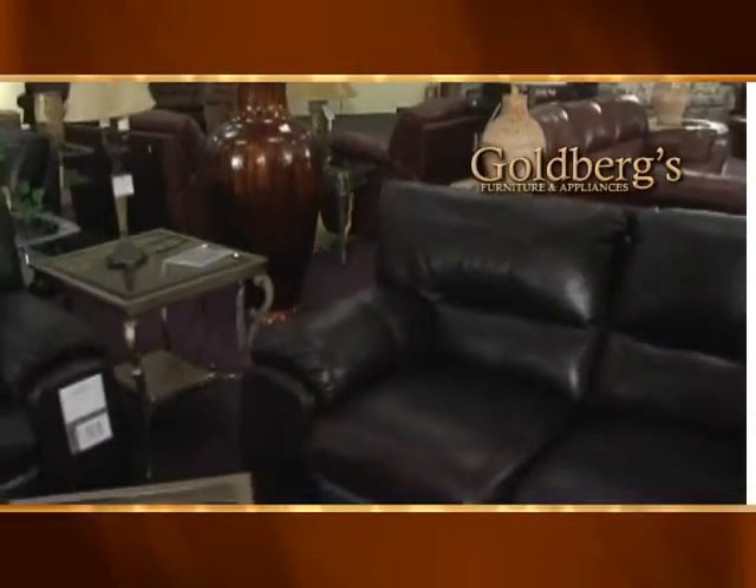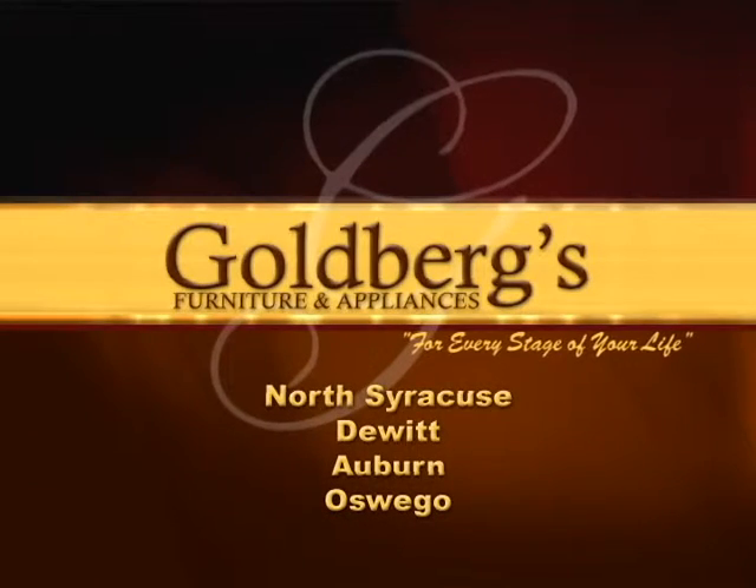Come see the largest leather gallery display at Goldbergs. Here for every stage of your life.